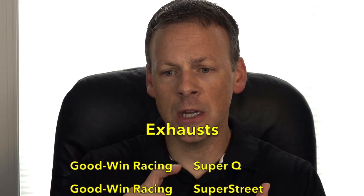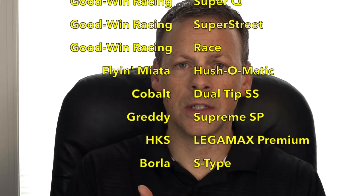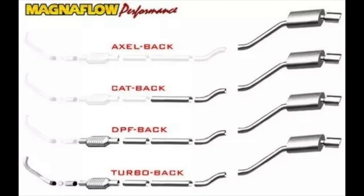We're going to take a look at some of the details for each of these exhausts. We're not going to cover every exhaust out there for the ND Miata. I selected some of the more common ones: Goodwin Racing, Flying Miata, Cobalt, Gretti, HKS, and Borla. Just to clarify, when we go over these exhausts, we are looking at the muffler section — the axle-back exhaust — not to be confused with the cat-back.